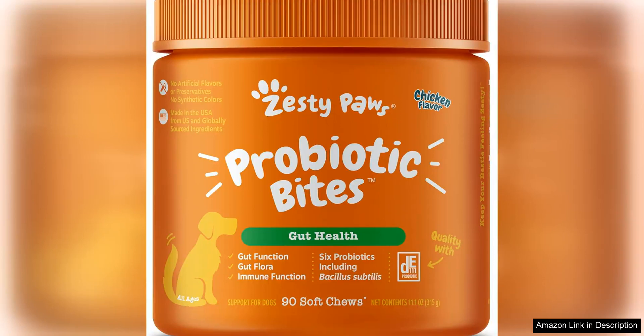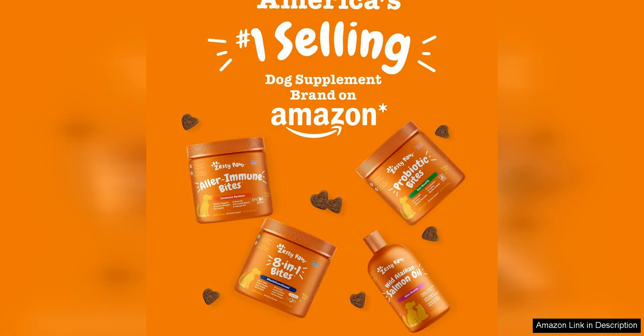Zesty Paws Probiotics for Dogs is a fantastic supplement that promotes gut health and overall digestive well-being in dogs. As a proud dog owner, I have been using this product for a few months now and have noticed a significant improvement in my furry friend's digestion and overall health.